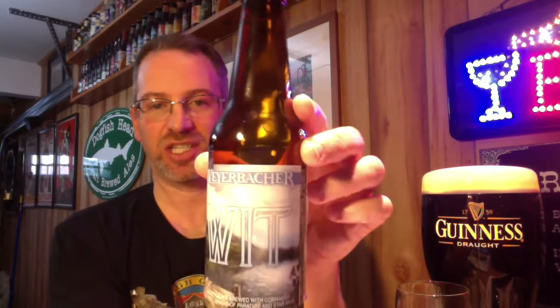I did recheck the website — the Weyerbacher Wit here is in fact a spring seasonal offering rather than a summer. But regardless of the season, quite tasty. I'm happy with it. This one was at the Weyerbacher facility itself in Easton, Pennsylvania, as of about a month ago — probably still there. Definitely a good time of year for this sort of thing, so I'd say go out, get yourself a pack of it, and enjoy. Until next time, this is Sean. Cheers.